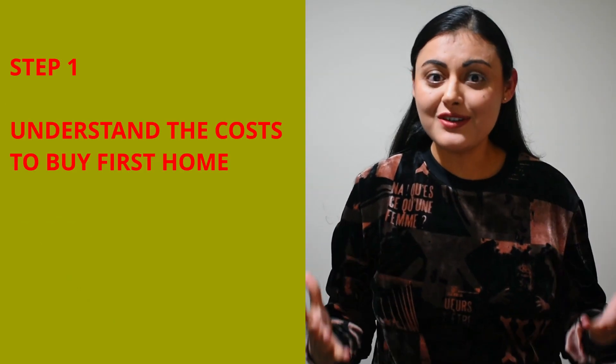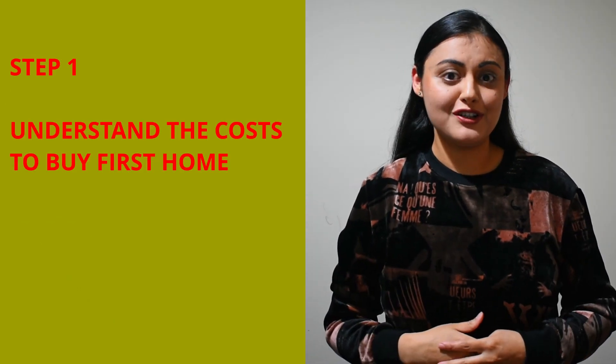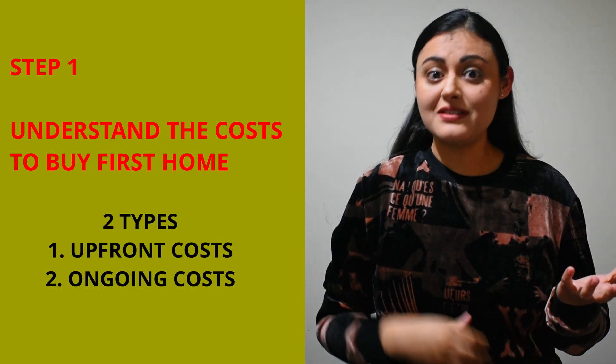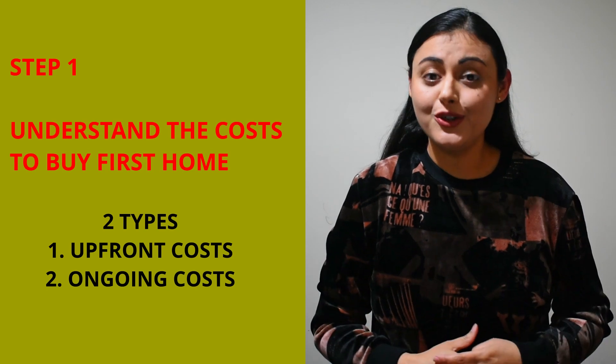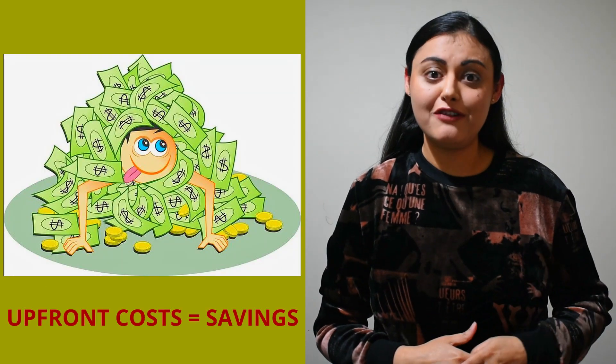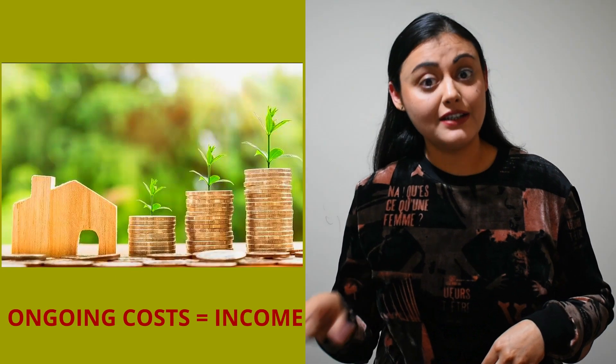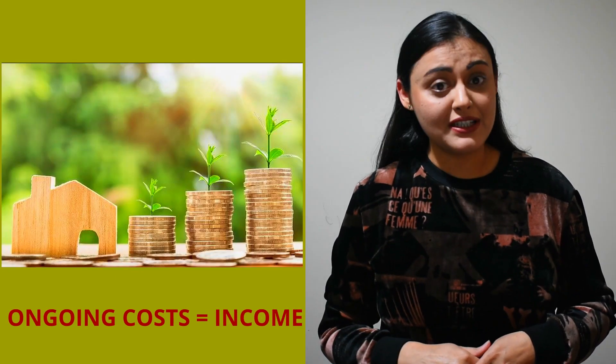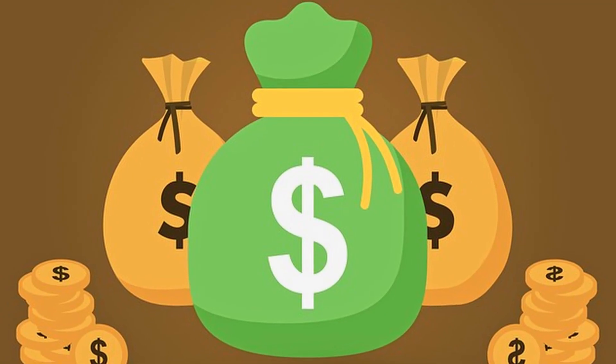Step 1: Understand the costs associated with buying your first home. There are two types of costs: upfront costs and ongoing costs. You will need your savings to pay for your upfront costs and an ongoing income to pay for your ongoing costs for 25 to 30 years, which is generally the term of your home loan. Buying a home is a long-term financial commitment and therefore a financial health check is important before making this big decision.